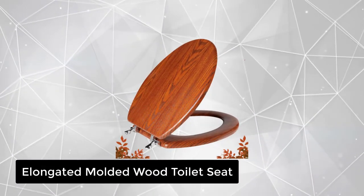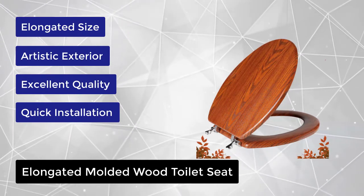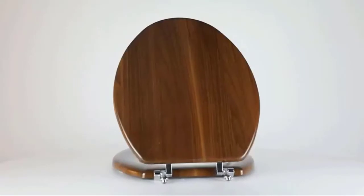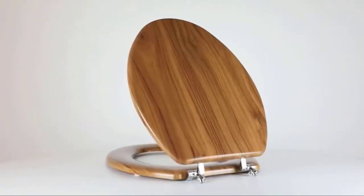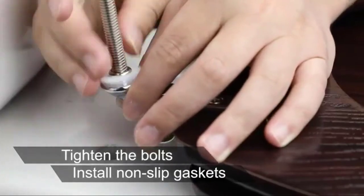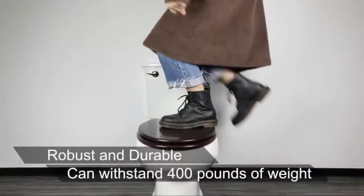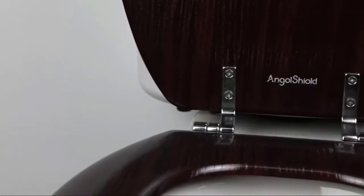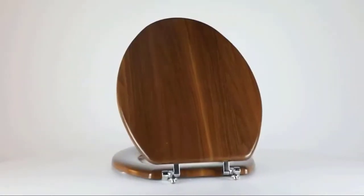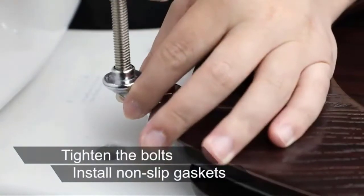At number 4, we have the Elongated Molded Wood Toilet Seat. Drawing lessons from classical style design elements and integrating them into its own style, it highlights a calm and elegant temperament, making it full of nature, roughness, and history. It uses artificial planting trees to maintain the ecological environment. The thick solid molded wood can withstand a weight of 400 pounds, is waterproof, moisture-proof, durable, and hard to break. Easy installation with clear and precise instructions means assembling your seat will take less than three minutes. Please note this elongated toilet seat is only suitable for elongated toilets — measure your toilet before purchasing to ensure a match.